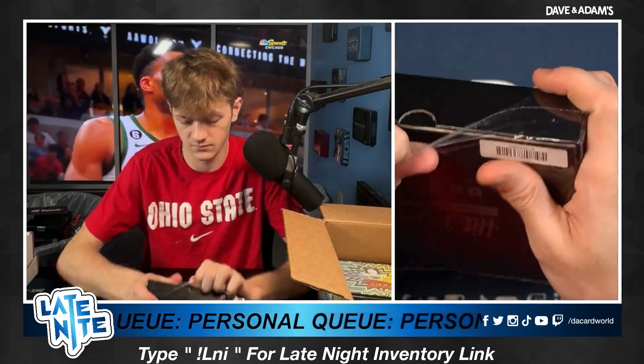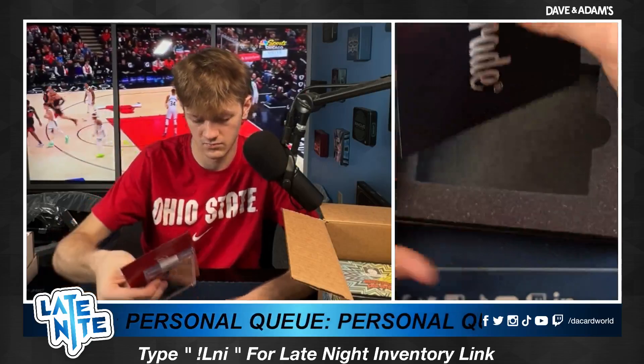Box number five — Brandon Y, running it back. Good luck, Brandon. Who's going to get the Wonka ticket? Cade Cunningham rookie on the Solar Eclipse. Back-to-back Solar Eclipse. Nice, Brandon.